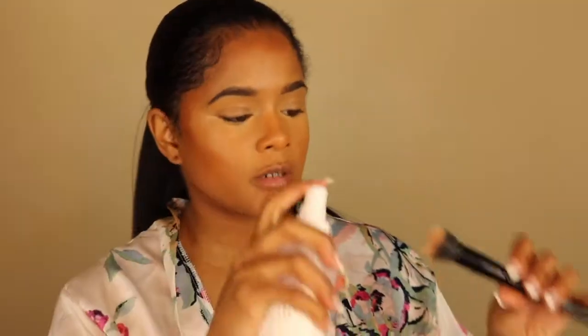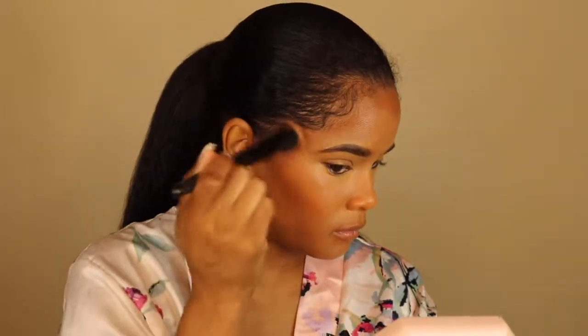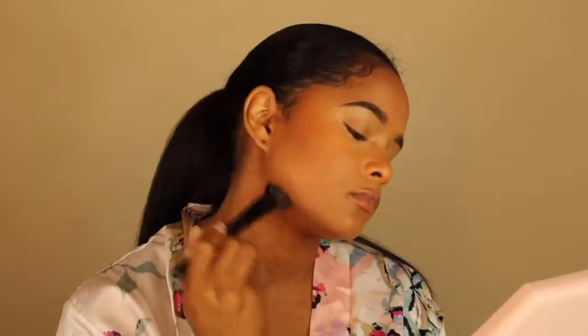Now I'm gonna go ahead and blend out the concealer, then blend out the contour — I'll take this blending brush, spray it, and work it in. I think that's looking pretty good so far. I got this setting powder from Hourglass — their translucent Veil powder — I got it in a mini size just to try it and see if I like it.